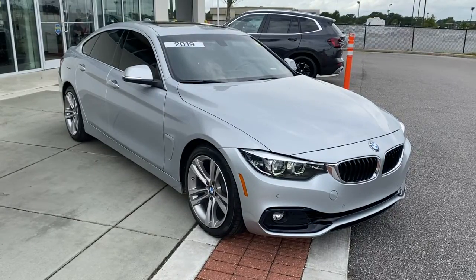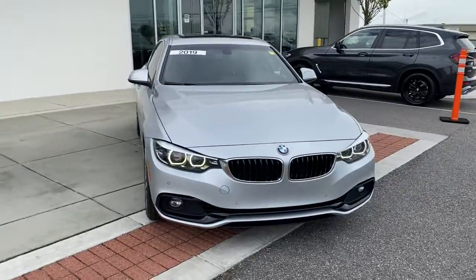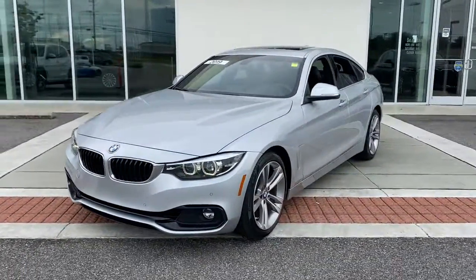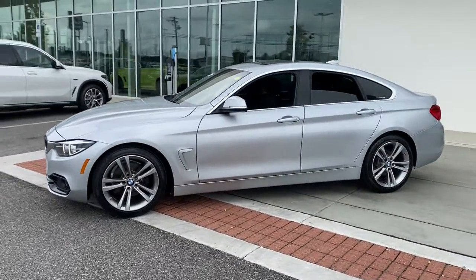You just found the 2019 BMW 4 Series. With less than 40,000 miles on the odometer, this vehicle provides excellent value. Prepare to take your driving pleasure to new heights and enjoy the best of modern efficiency and style.